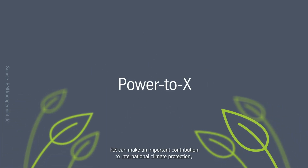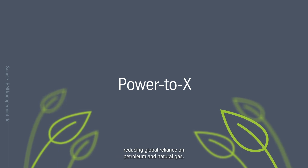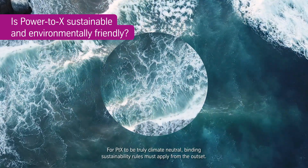The result? PTX can make an important contribution to international climate protection, reducing global reliance on petroleum and natural gas. For PTX to be truly climate neutral, binding sustainability rules must apply from the outset.